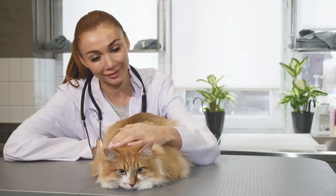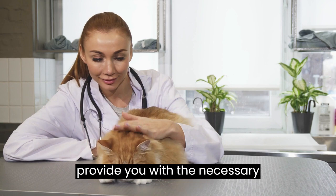It's also important to take your cat to a veterinarian for treatment, as they can provide you with the necessary medication and treatment to eliminate the worms.